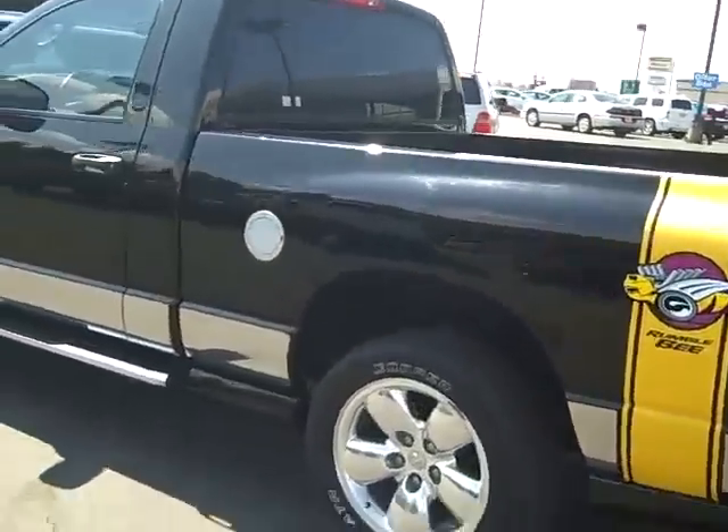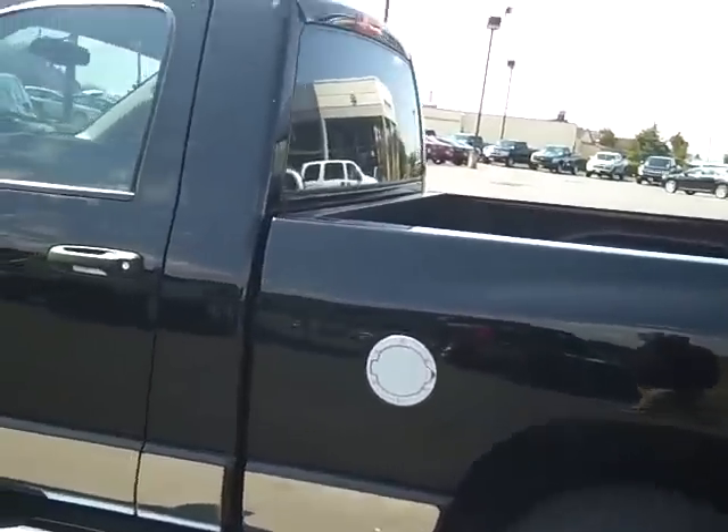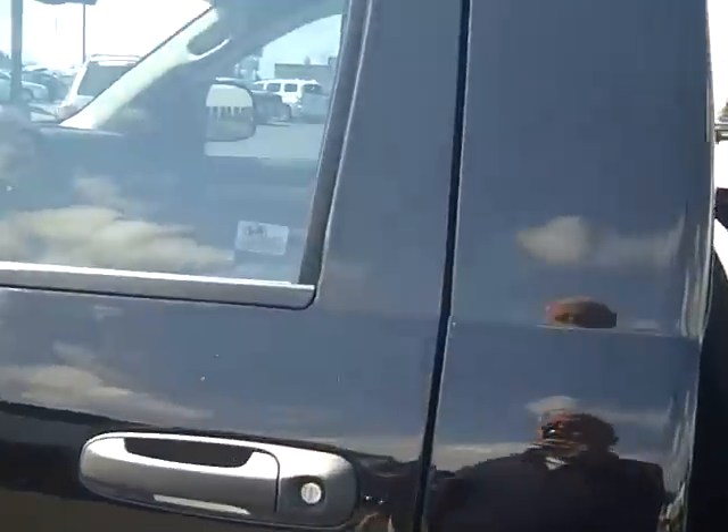Look at it — it's got the tow package, chrome gas cap cover. Let's take a look on the inside here.